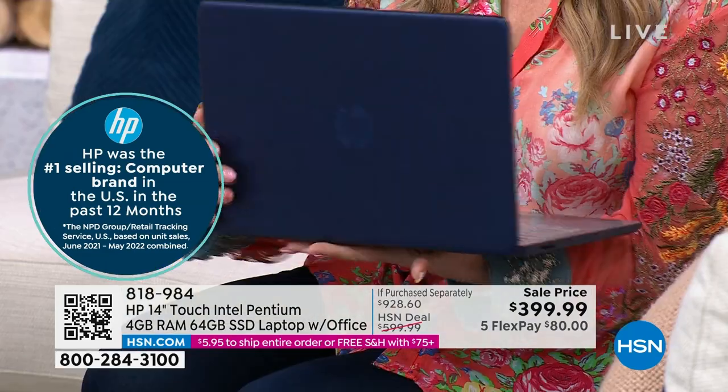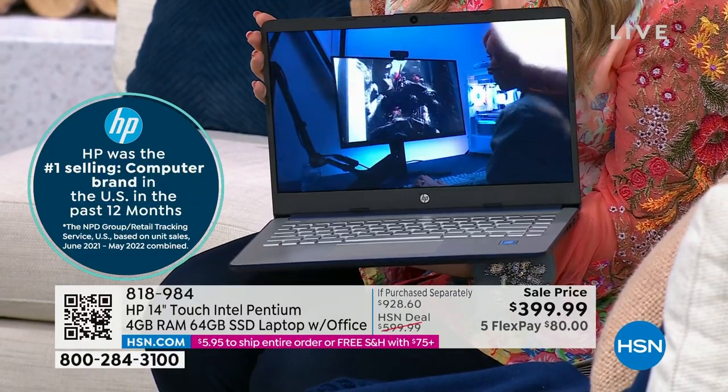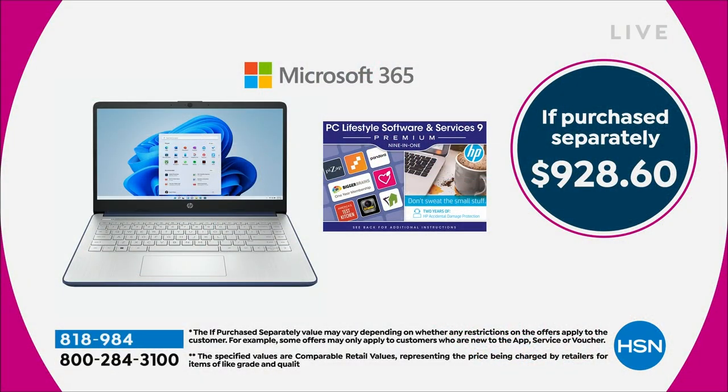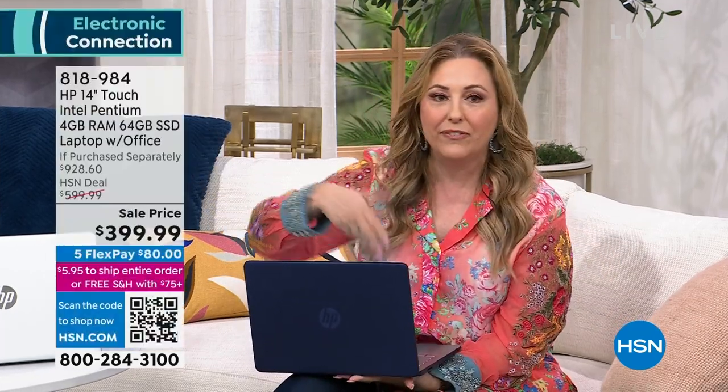This HP is the number one laptop-selling computer brand for the past year. Look at that gorgeous touchscreen — it's an amazing value. If you purchase everything separately including Microsoft 365, it would be $928.60. We are doing it for under $400 — you're saving $200 off the HSN deal price, with VIP financing at $33.34 a month. And Office comes pre-installed.